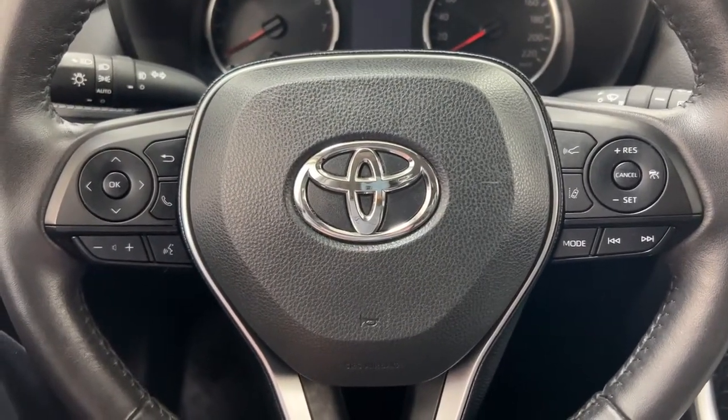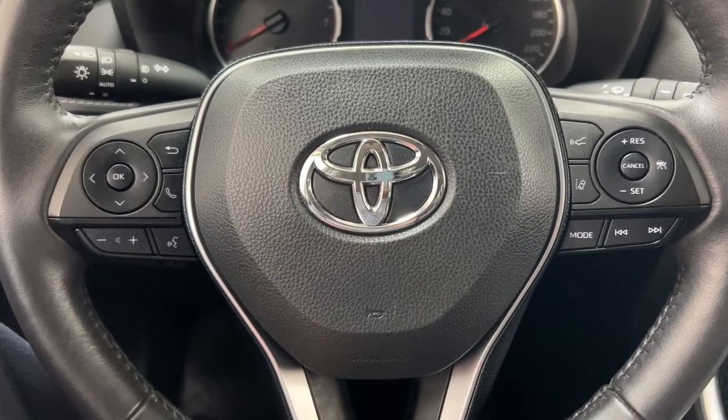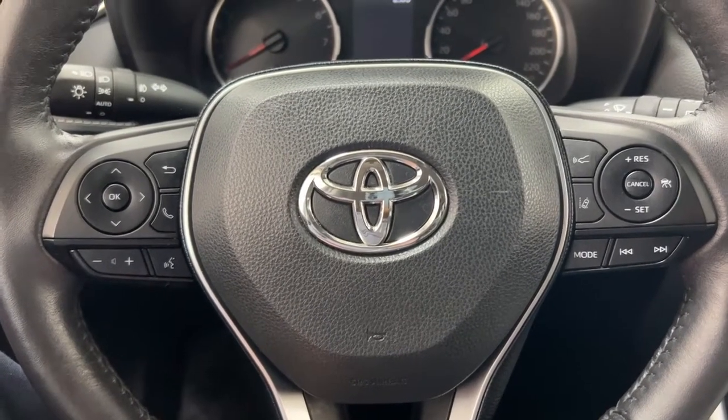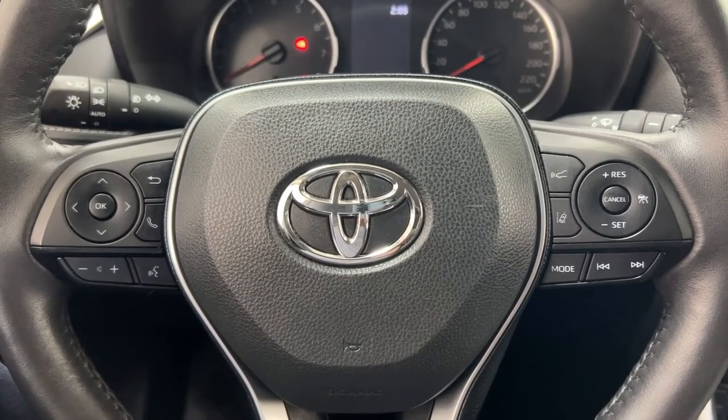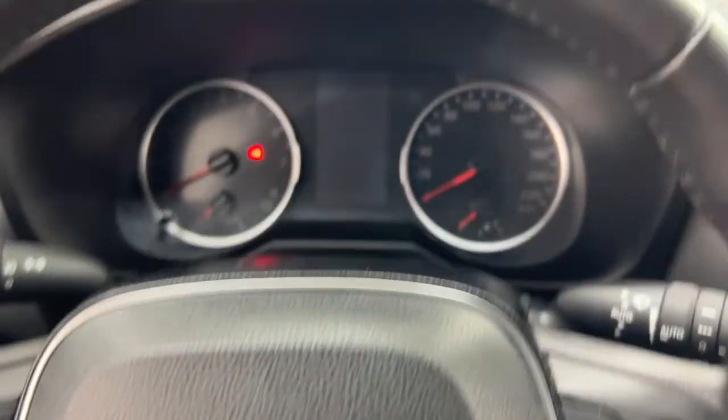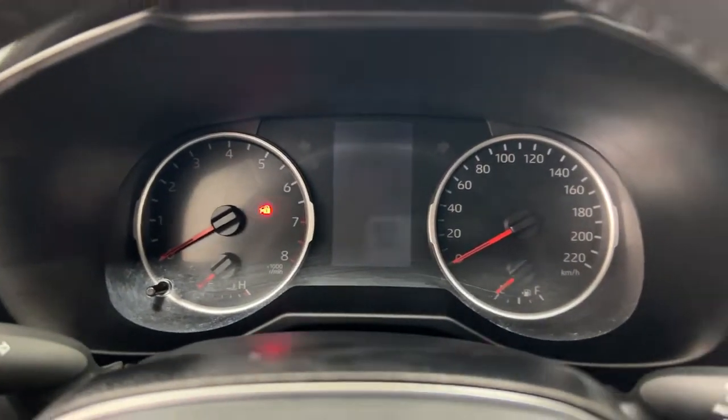A couple of the controls on the steering wheel include your scroll function, Bluetooth connectivity, volume control, voice recognition, cruise control, mode select, and seek function. The vehicle also has push button start, so all you have to do is put your foot on the brake, hit the push button, and it'll start right up.